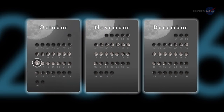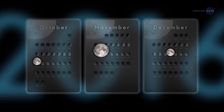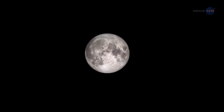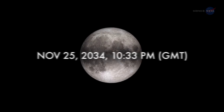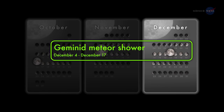On October 16 and December 14, the moon becomes full on the same day as perigee. On November 14, it becomes full within about two hours of perigee, arguably making it an extra supermoon. The full moon of November 14 is not only the closest full moon of 2016, but also the closest full moon to date in the 21st century. The full moon won't come this close to Earth again until November 25, 2034.